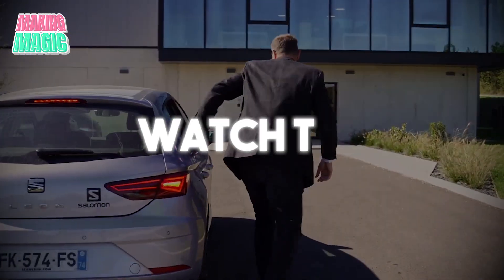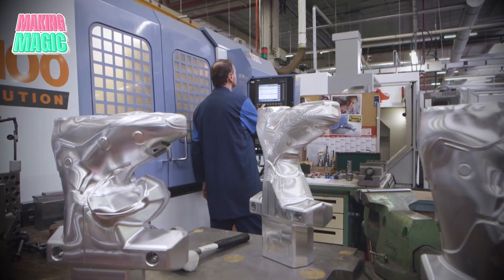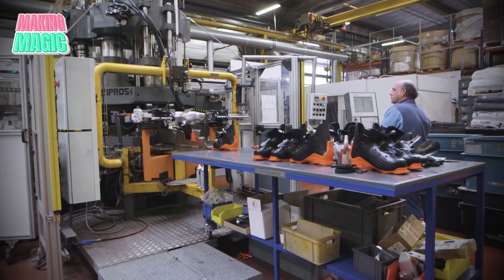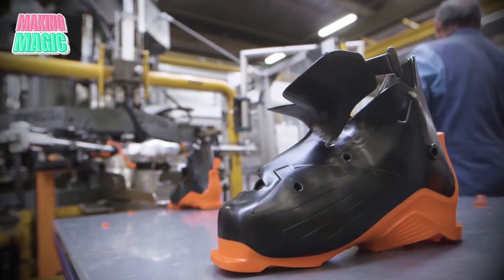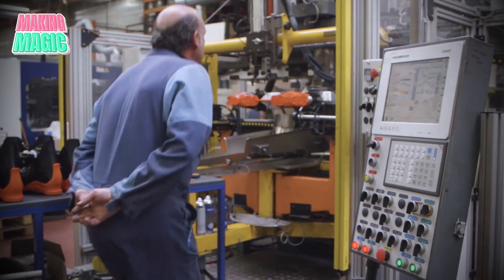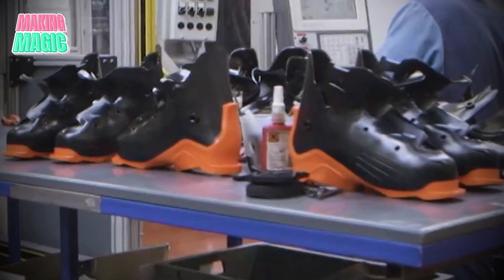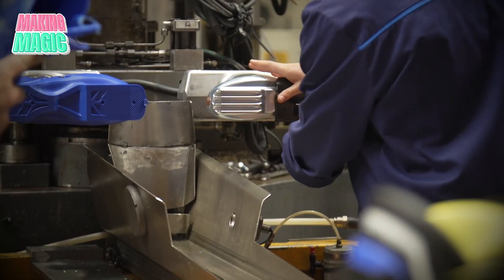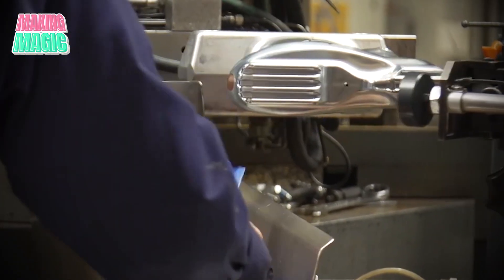One of the most fascinating parts of the process is the creation of the boot's outer shell. Using precision molds, the factory's high-tech machines inject molten plastic under high pressure — this step is crucial because the shell shape determines how well the boot fits and performs. Skilled technicians oversee every step, ensuring that the molds are aligned correctly and the plastic flows evenly, since even the slightest imperfection can impact performance. Each shell goes through a critical cooling phase where it solidifies into its final form, and technicians then inspect every shell for defects. Only those that meet Salomon's rigorous standards move on to the next stage.